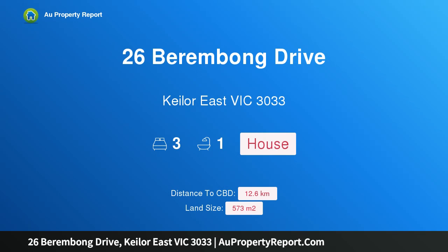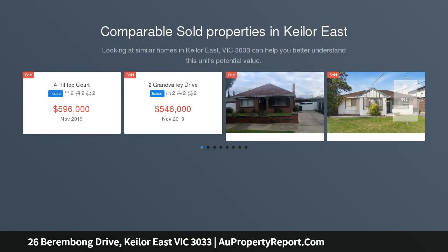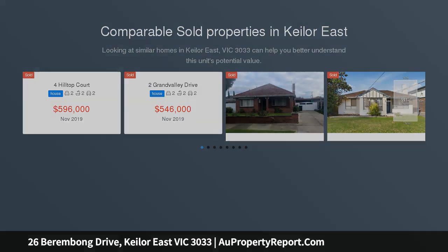Hi, I am glad to introduce property 26 Berenbong Drive, Kilow East Victoria 3033, ready for reinvention. Set in an attractive tree-lined street, moments to a variety of shopping centers, quality schools, picturesque parklands and reserves.